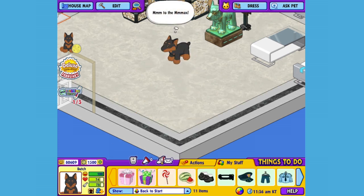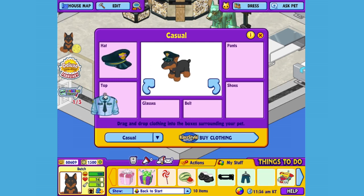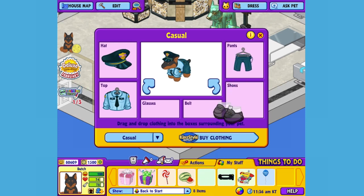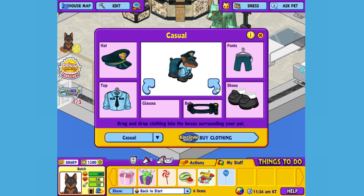Looks like Butch thought that sweet and salty snack was sensational. I think this guard dog needs the right outfit for the job. I've picked out the guard uniform from the Spree Mall here, so let's open up the Dress Your Pet window. Give him this hat, this shirt, these pants, these shoes, this belt.